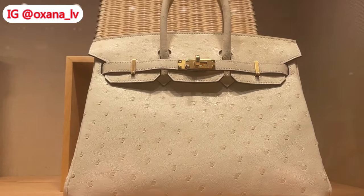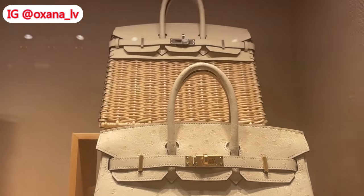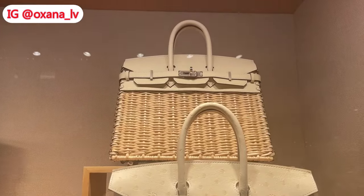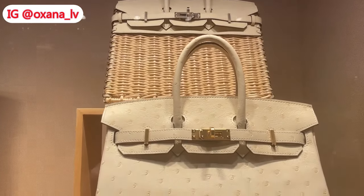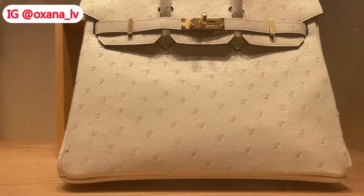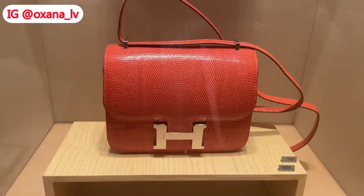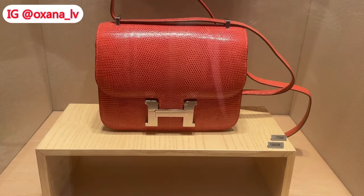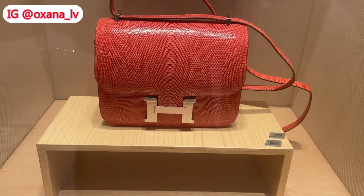Now you can see a Birkin 25 in ostrich and above that there is a picnic Birkin 25 — gorgeous handbags, you cannot beat those. Next you can see mini Constances in lizard in kind of an orangey color. I'm not sure of this color; it could be one of the new colors.